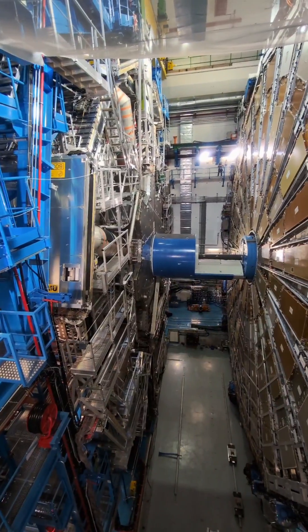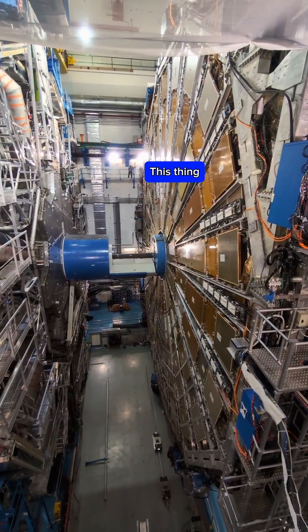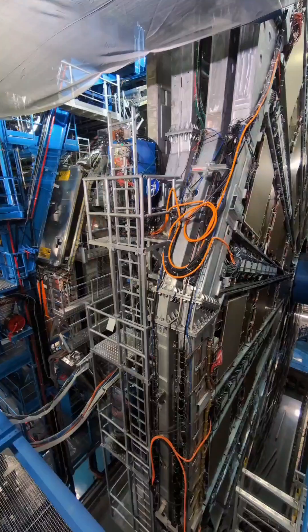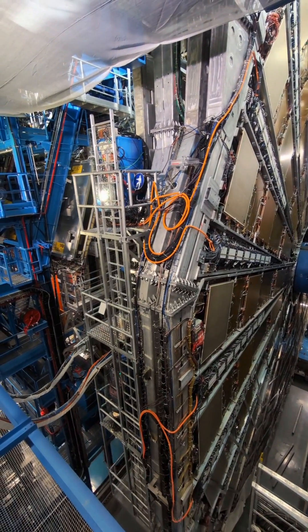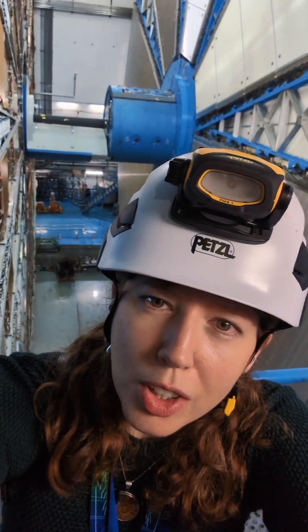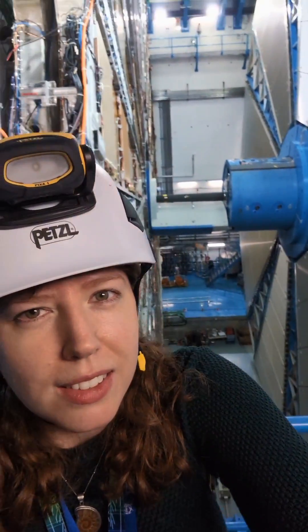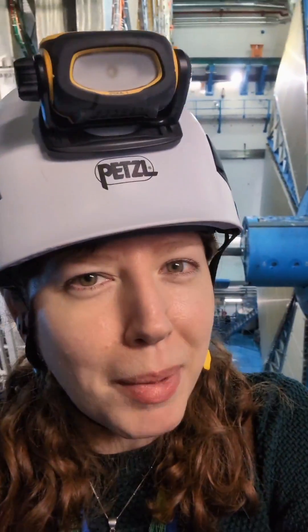While I was underground, it turned out that the teams were preparing to close up the muon spectrometer, so I got to see it move. Here is a time-lapse, a sped-up version of that spectrometer being moved. Now we have closed the muon spectrometer in the detector — there's a little bit more to do, but soon we can expect more data from the Large Hadron Collider to be collected by this amazing detector.